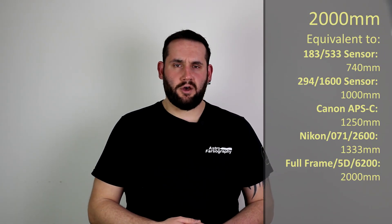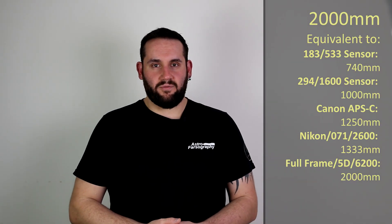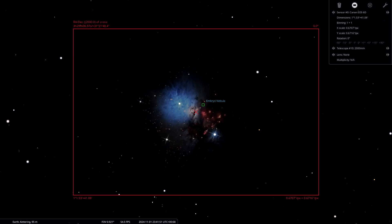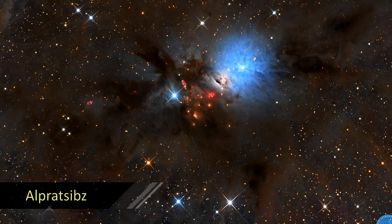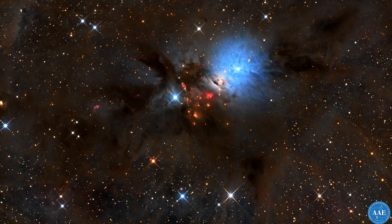Finally, at 2,000 millimeters, if we go over to the constellation of Perseus — a really nice constellation — we have NGC 1333, the Embryo Nebula. This is a mixture of reflective and dark nebula, so dark skies are going to be your best friend. But with more data in light-polluted skies you can still capture the reflective element. It's a very pretty target for 2,000 millimeters.